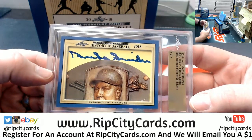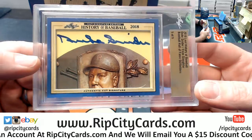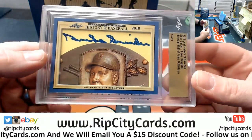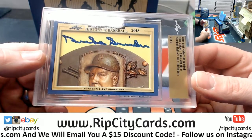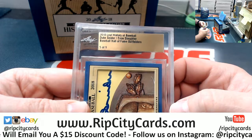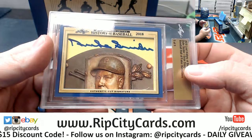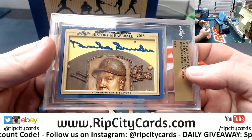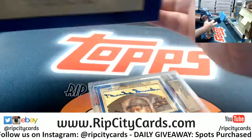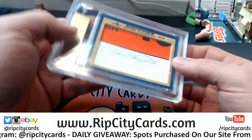Duke Schneider. It's huge, it's fancy. The Hall of Fame Outfielder's Edition. It's a good card, man. That's a good card. I mean, it's Duke Schneider — if you know the game, then that in itself is fancy.